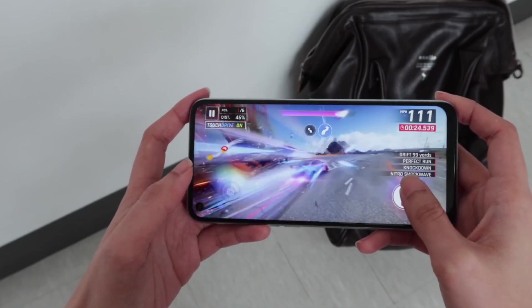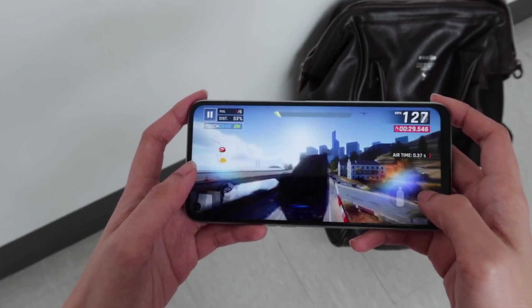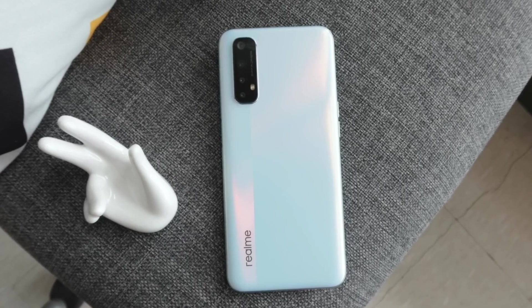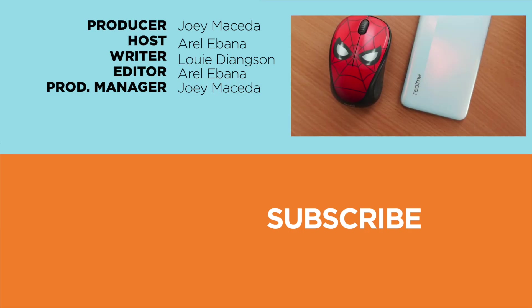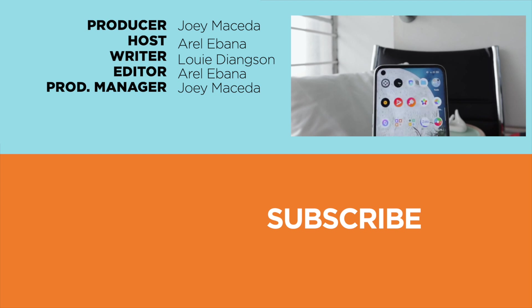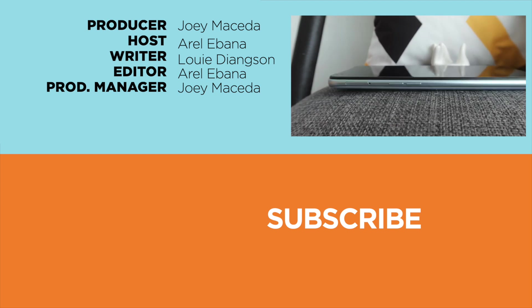To conclude, Realme took extra measures to ensure the durability of their smartphones to suit what consumers are looking for. With their collaboration with TUV Rheinland, Realme will bring devices that can overcome basic to severe wear and tear. What do you guys think, especially Realme fans, about this collaboration to improve its products? Let us know in the comments below. If you enjoyed this video, drop a like, subscribe to our channel for more content, hit that bell icon for future uploads, and visit yugatech.com for the latest tech news and reviews.